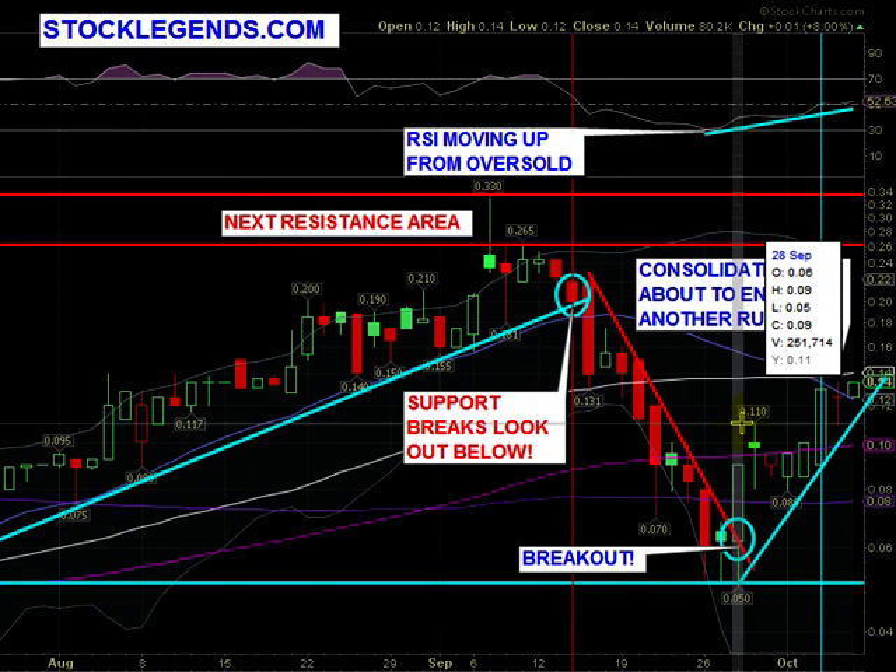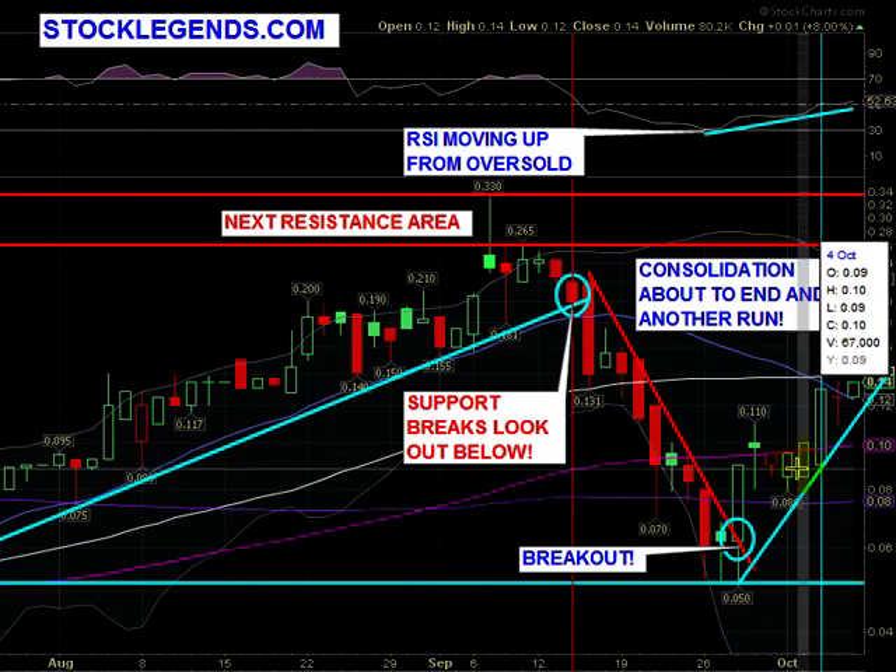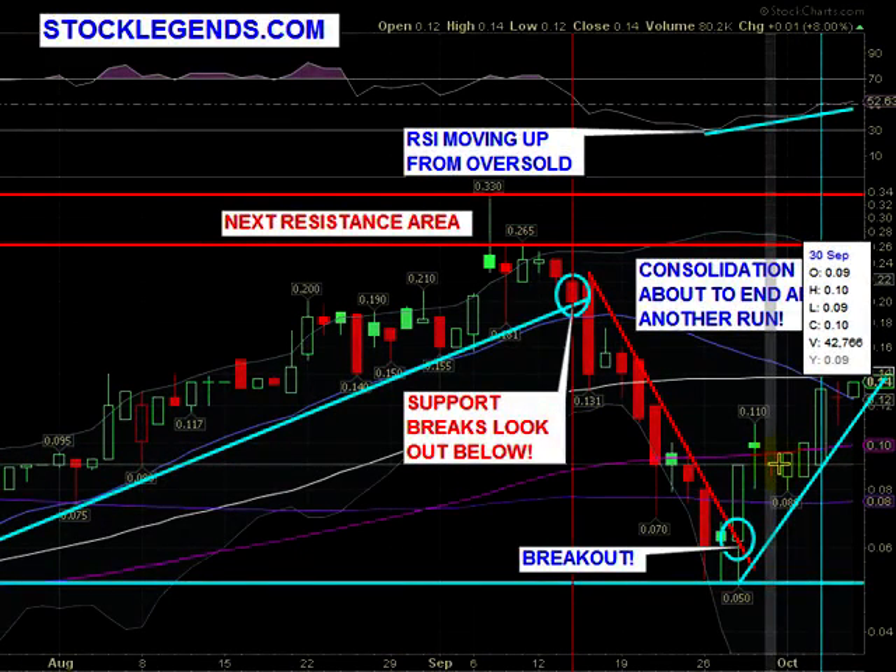We had a really nice spike here up to 11 cents, then we had a three day consolidation. Consolidations are healthy for the stock to move higher — they need to build little supports and bases before the stocks can move up. It's very healthy to have these sorts of consolidations. If stocks run straight up, they usually crash straight back down. It's nice to have these little consolidation periods intermediary of every upwards move.